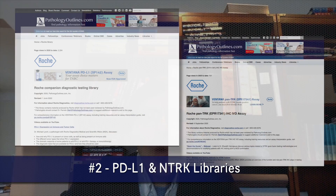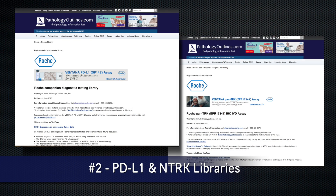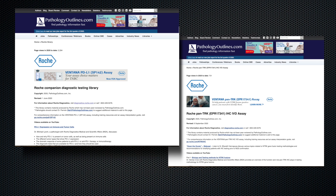Second, visit our other libraries on PD-L1 and Ntrek. Although sponsored by Roche Pharmaceuticals, they're unbranded, meaning they're educational and not a sales pitch.